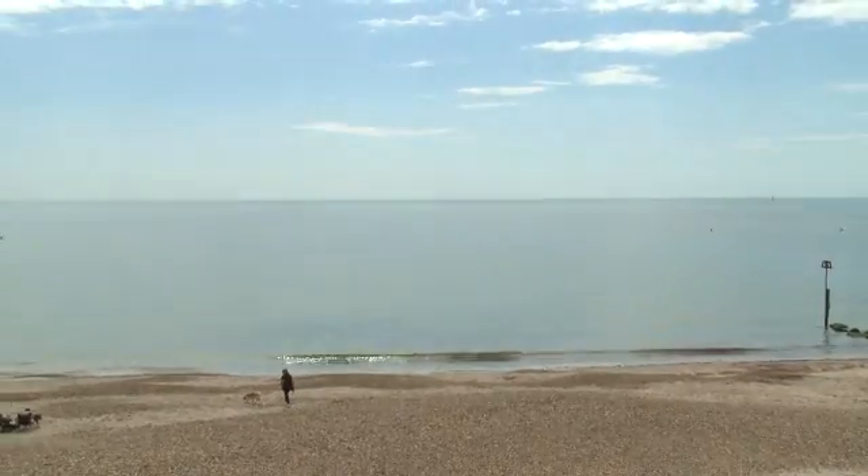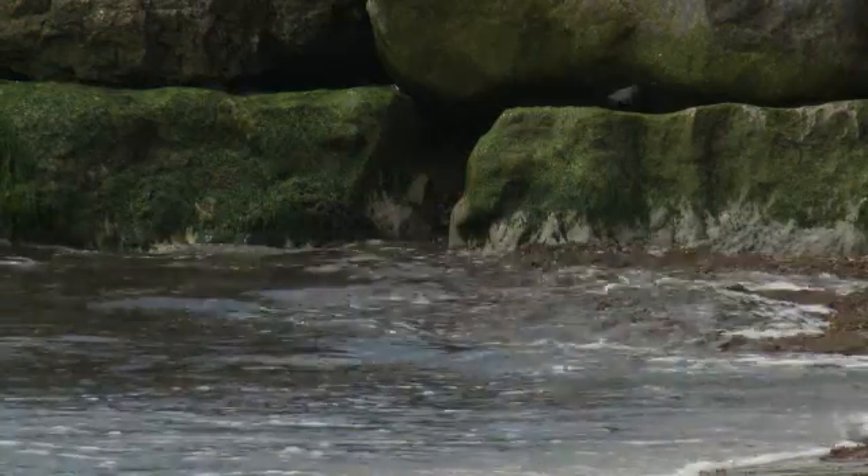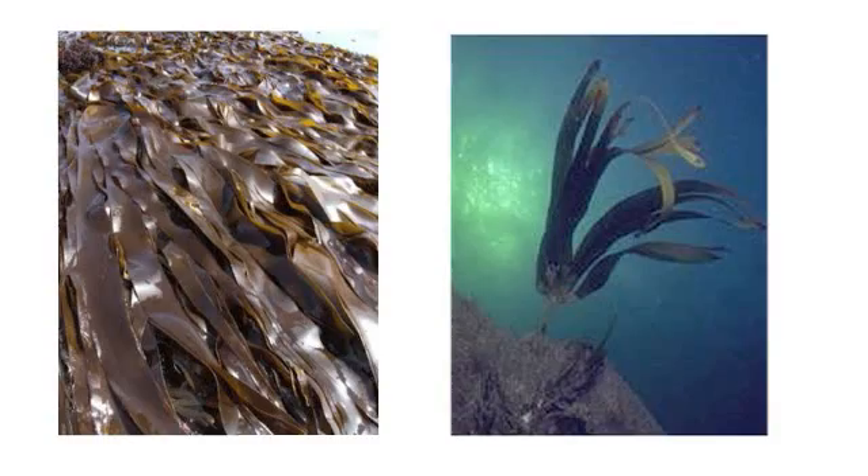Seaweed is an algae which lives as a plant in sea or in brackish waters, salt waters. Seaweed comes in some basic colours — you get reds, you get pinks, you get greens and browns. They're far more complex organisms than generally realised. In fact, there's one variety which has many skin health benefits.